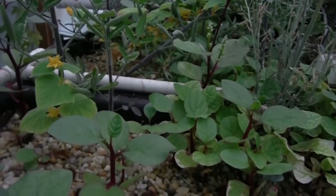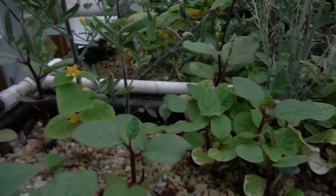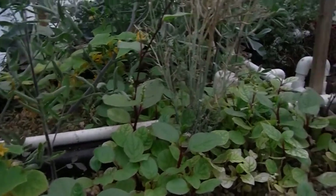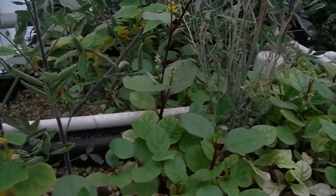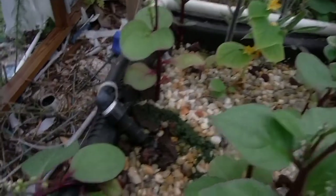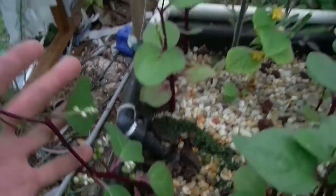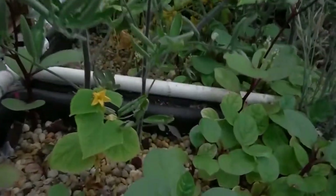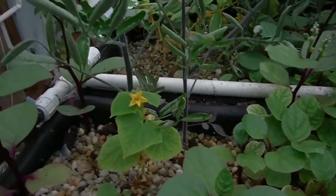You guys have never gotten chiggers before? Holy cow. Every time I come in here or just walk through my yard, I get chiggers. If you don't know what those are, you are so lucky. Right over here, Malabar decided to hang over and it's vining onto itself. Sometimes you got to hold yourself up.